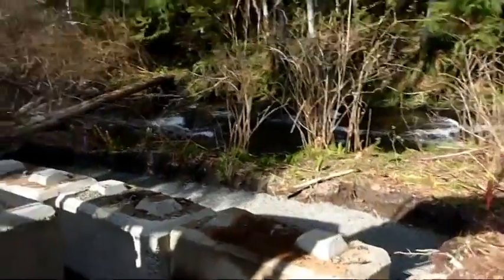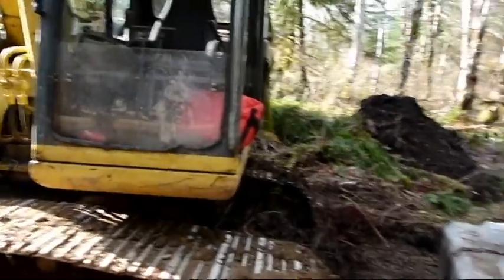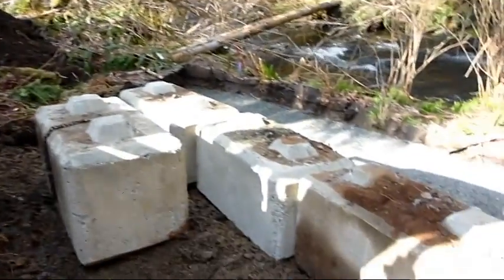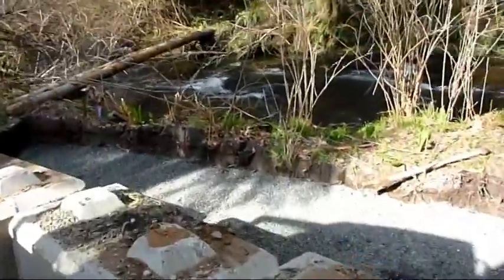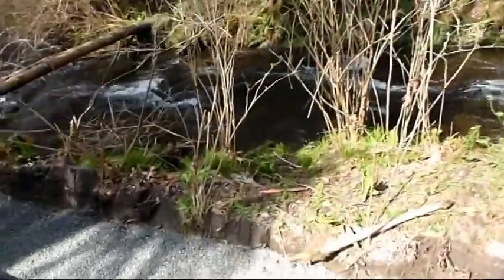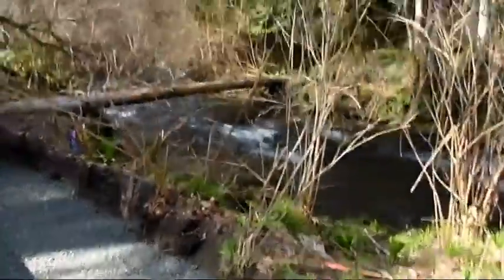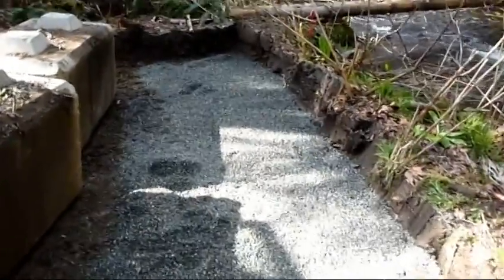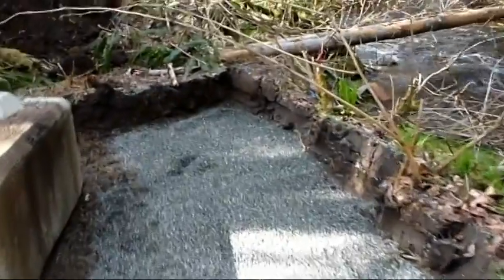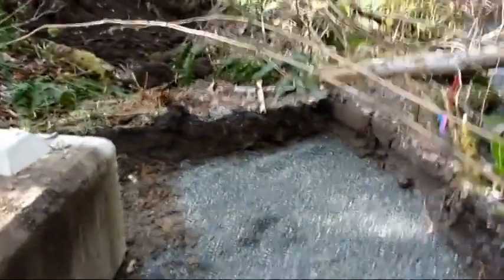Here's the creek. We've got our concrete blocks all set here and ready to go. We've excavated down to a solid bearing and placed some pea gravel down here. Tomorrow morning, first thing, we'll be placing the blocks.